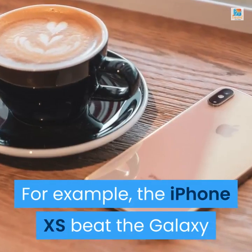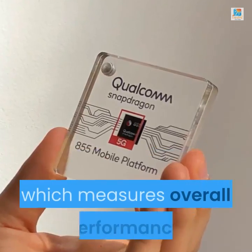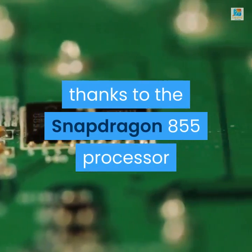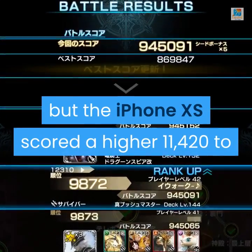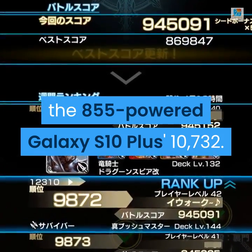For example, the iPhone XS beat the Galaxy S10 Plus Snapdragon 855 chip in Geekbench 4, which measures overall performance. The gap is narrower than it has been in the past, thanks to the Snapdragon 855 processor that will power this year's leading Android phones. But the iPhone XS scored a higher 11,420 to the 855-powered Galaxy S10 Plus's 10,732.